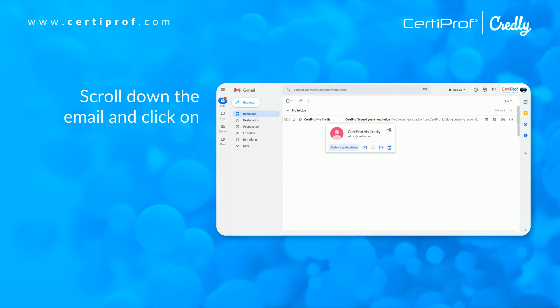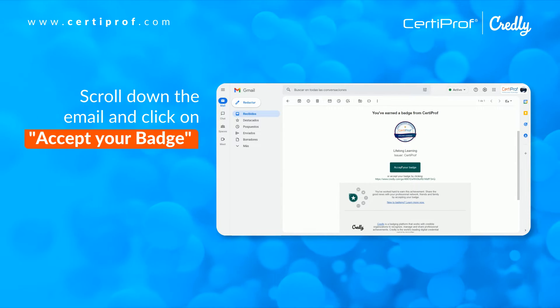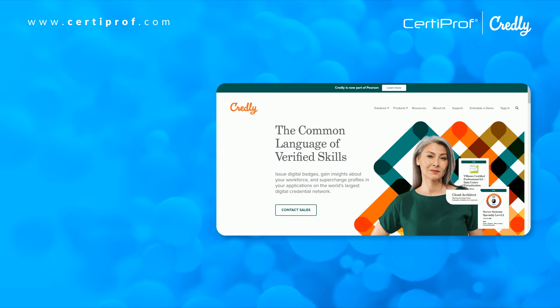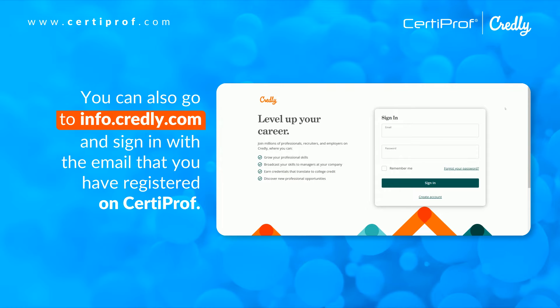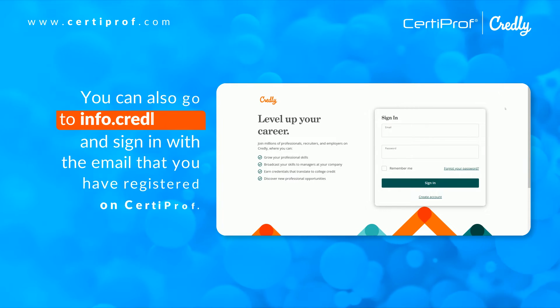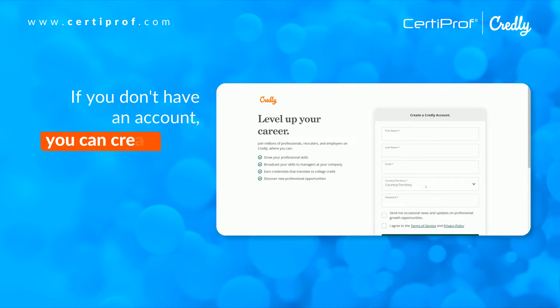Scroll down the email and click on 'Accept Your Badge'. You can also go to info.credly.com and sign in with the email that you have registered on CertiProv. If you don't have an account, you can create one.